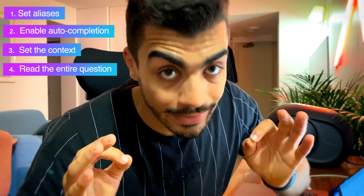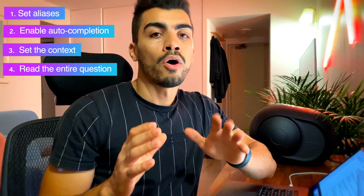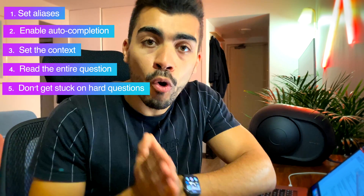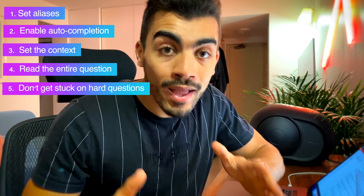Always read the question to the end — even if you feel you can start answering without finishing it. If you've read it and still don't understand, read it again. If you still don't get it, don't waste your time — flag the question and move to the next one. Always keep in mind that understanding a question is half the answer.